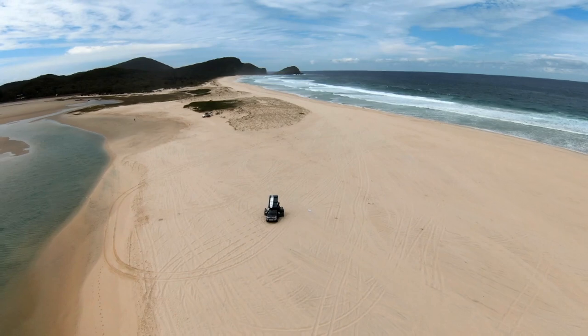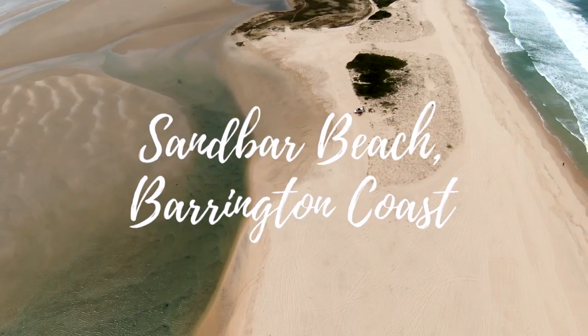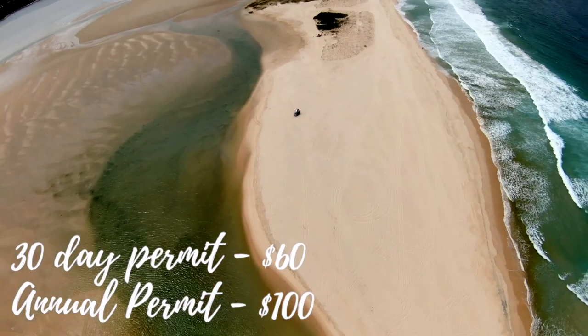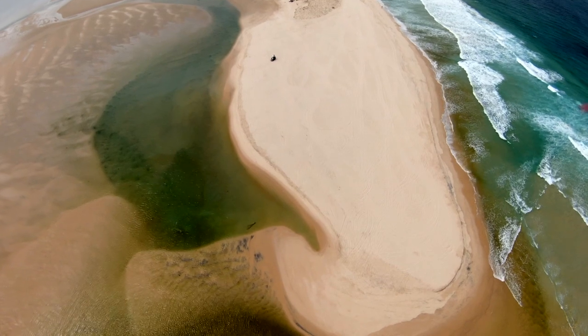The next beach is actually a recent discovery and that's Sandbar Beach. Sandbar Beach is about a three-hour drive up north from Sydney. This is pretty much just a huge sandbar that separates the beach from the lagoon. And if you've got the time, there's a campground just outside of this beach.